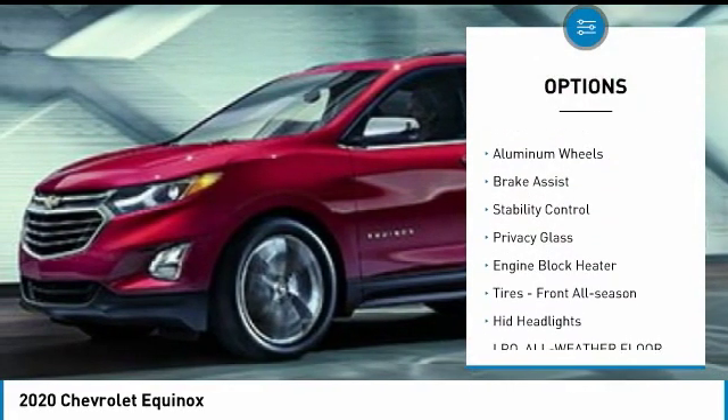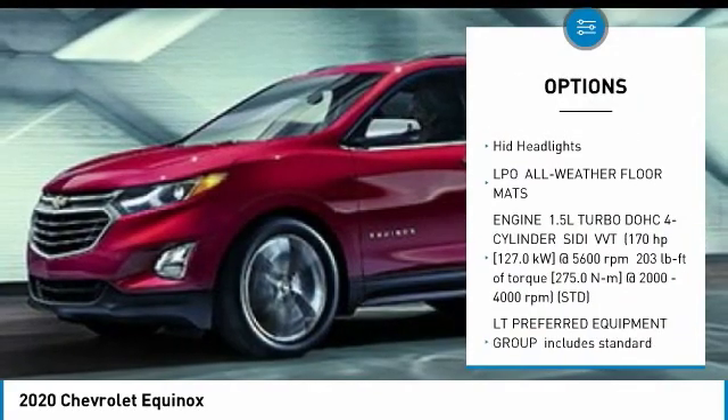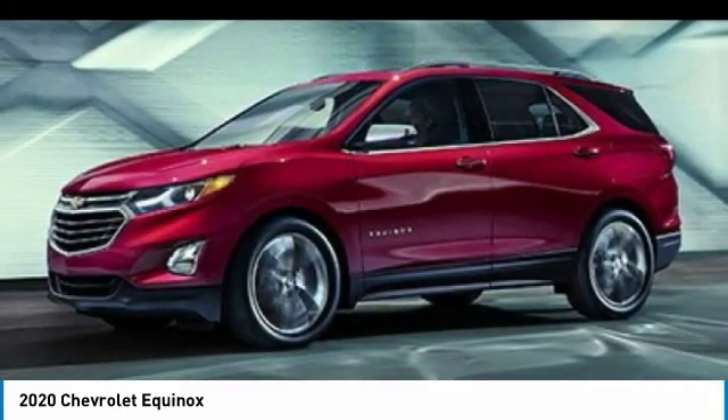all-wheel drive, heated mirrors, aluminum wheels, brake assist, stability control, privacy glass, engine block heater, tires — front all season — and HID headlights.